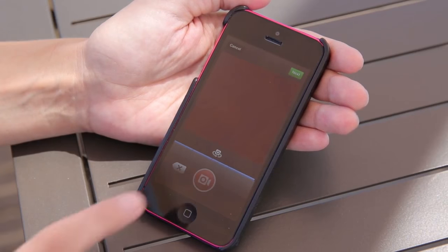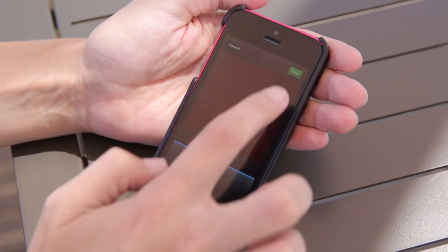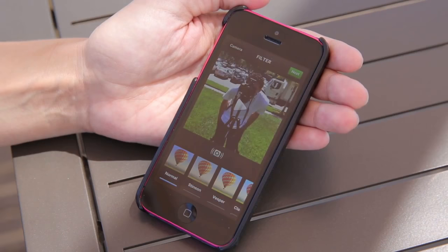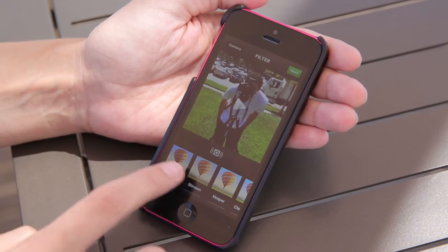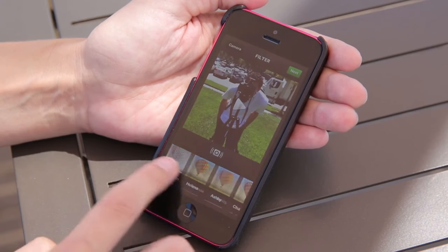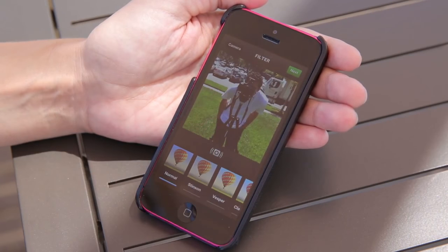Alright, so we have our video recorded. You can see we've got our clips right here and we're going to tap on next. It's going to show me the video here. This is the cinema feature, which I'll get to in a second. And of course, just like Instagram, you've got all your filters.